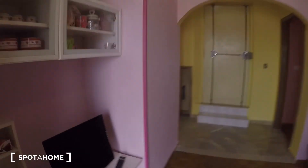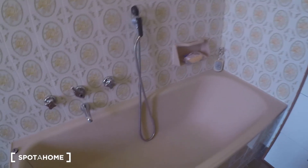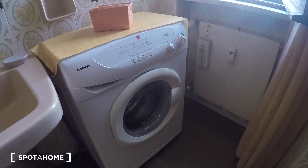And let's have a look at the bathroom, which is here. It's a complete bathroom with a shower, which is really clean. Toilet, sink, a beautiful mirror, the washing machine, and another window.